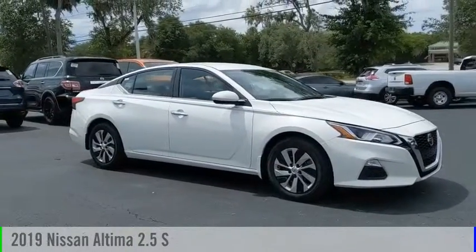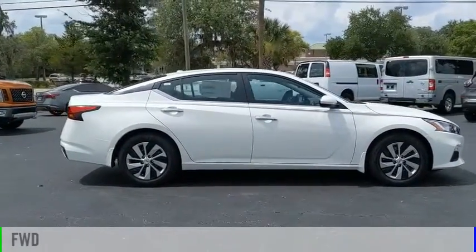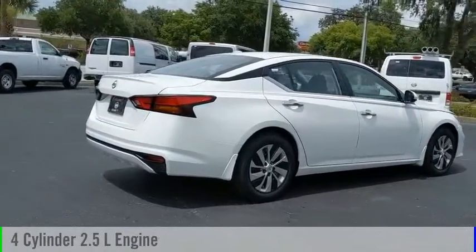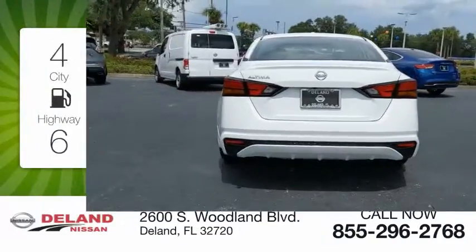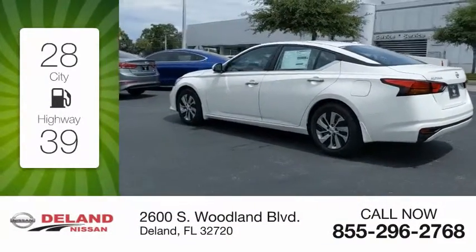Come test drive the 2019 Altima. This vehicle is powered by a front-wheel drive four-cylinder 2.5 liter engine and comes with a continuously variable transmission. Great fuel efficiency saves you money by requiring fewer trips to the gas station.